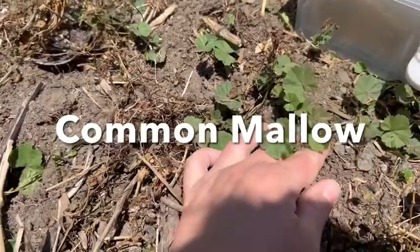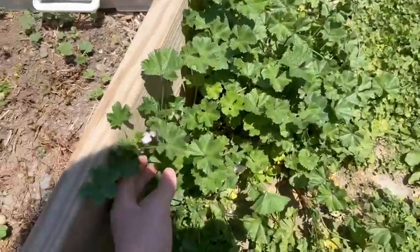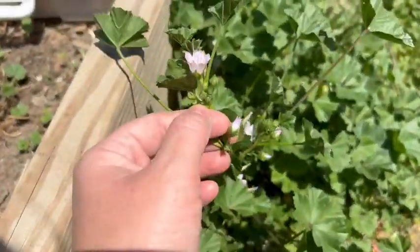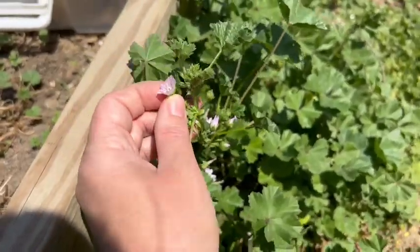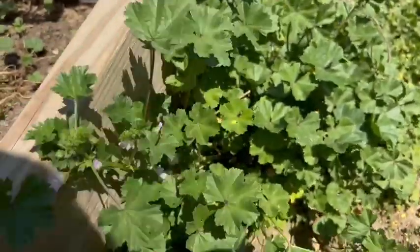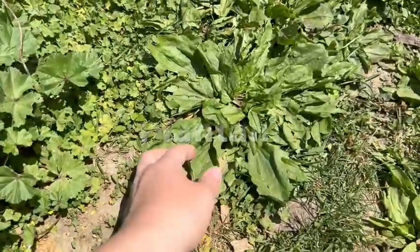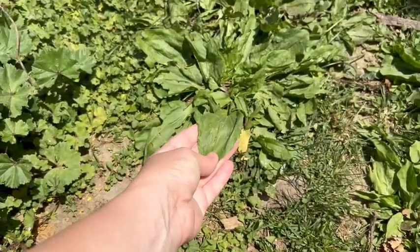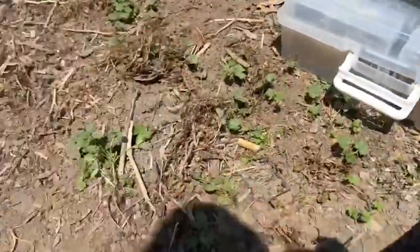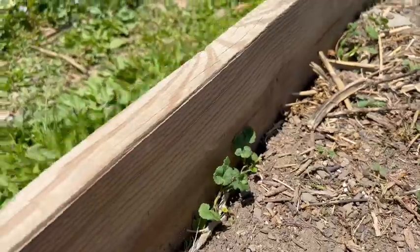Here's a close-up look at the common mallow - it's medicinal. It's got these little tiny purple flowers, and it makes little seed pods that you can eat - like little snacks. Here's some plantain - you can use this for wounds, to speed up healing and stop bleeding. My chickens ate it. And here's another shot of Creeping Charlie, which is everywhere.